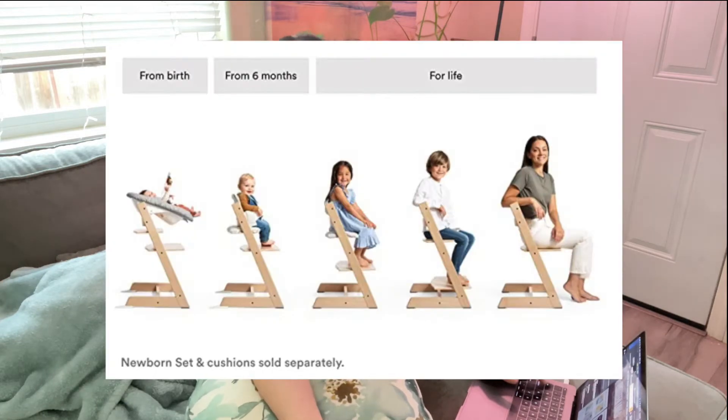The reason I'm okay with buying this high chair is because of the fact that it will grow with the baby. I don't want to use something for only like a year, but because I can use this chair for many years to come, that's the only reason why I'm okay with this.